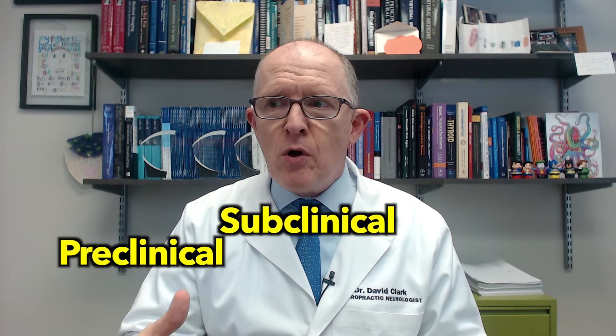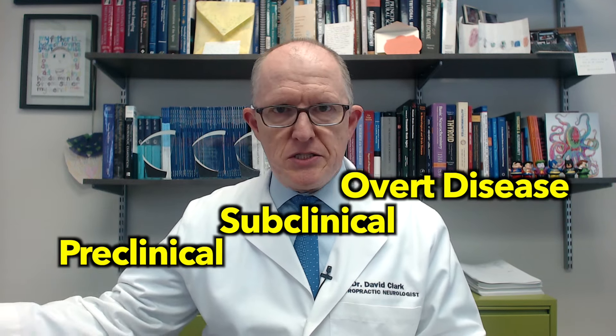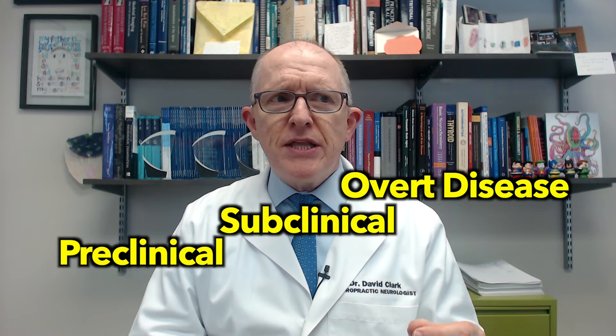The reason I say 'chances are good' is because autoimmune conditions exist on a spectrum. This is really important. You can have what's called preclinical, subclinical, and then overt disease. Preclinical means you've got the gastric parietal cell antibodies but you don't yet have any of these stomach symptoms or B12 abnormalities.